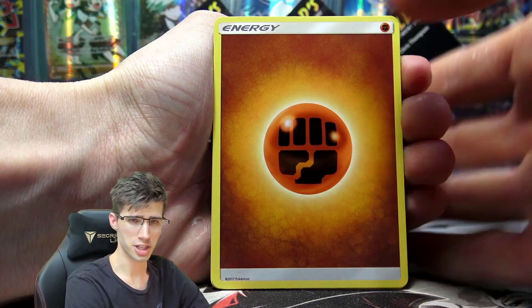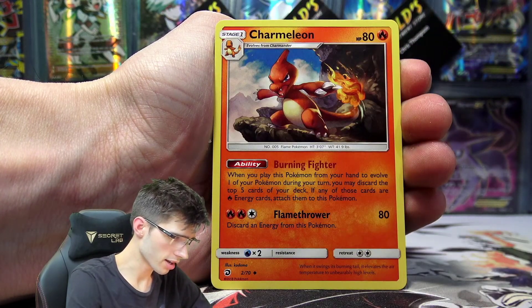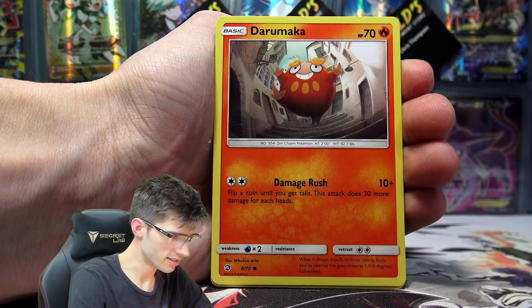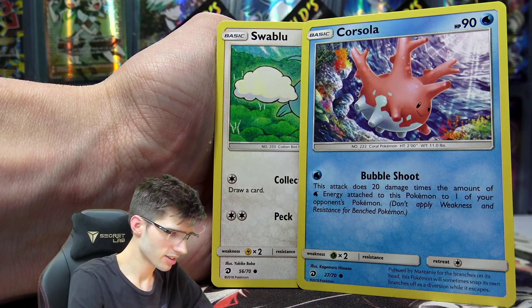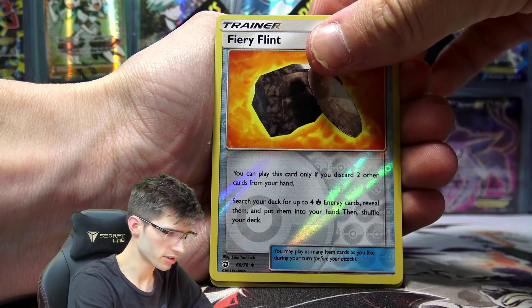So we've got the Fighting Energy, a Quagsire, Well Up Volcano Park, Charmeleon looking badass, a Litten, Horsea, Darumaka, Corsola, Swablu, a Fiery Flint Reverse Holo.